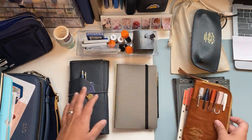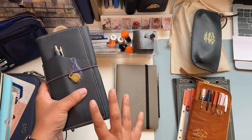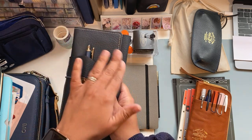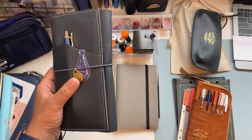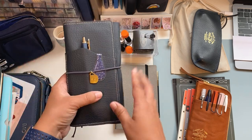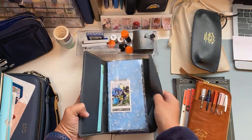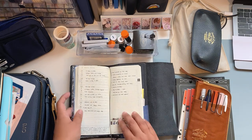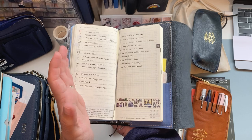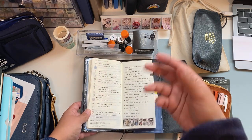I always use my planner daily — this is the Hobonichi Weeks, which I use as my personal planner. There's a lot going on here with family, my son's school, my husband's work trips, and I like to brainstorm and track health-related things and self-care. This has a cover from Woodrow Planner, and I have a video about the setup linked below.